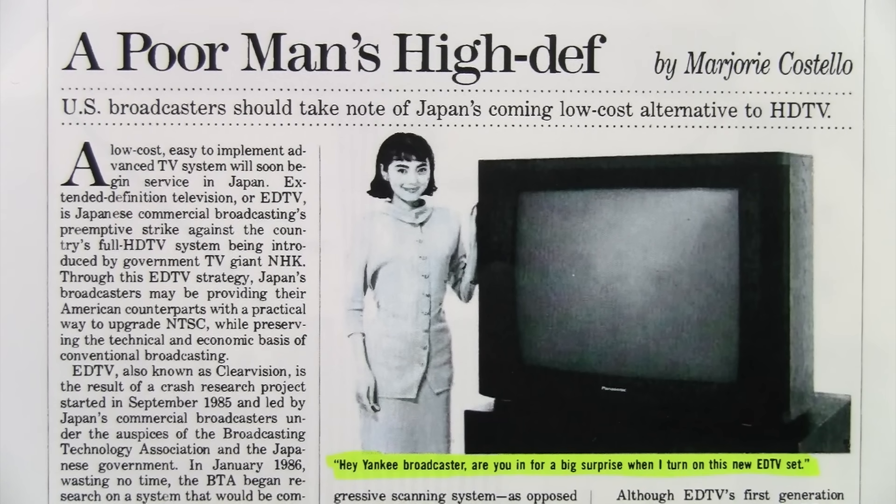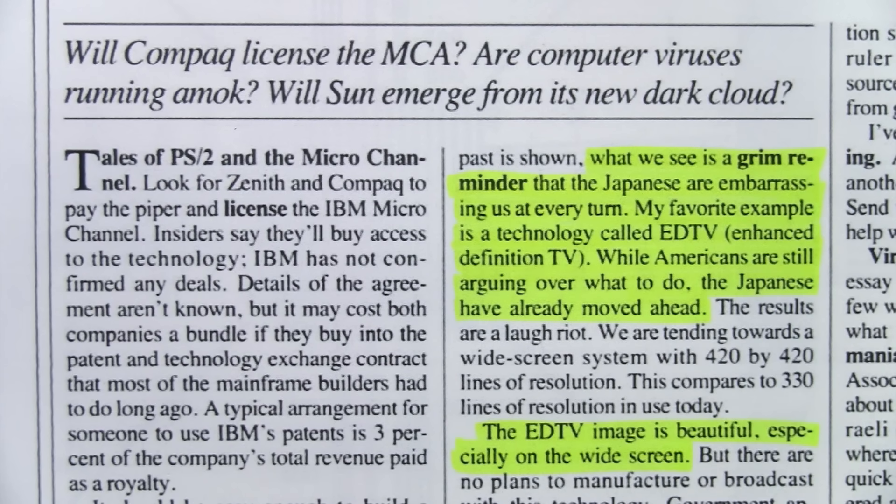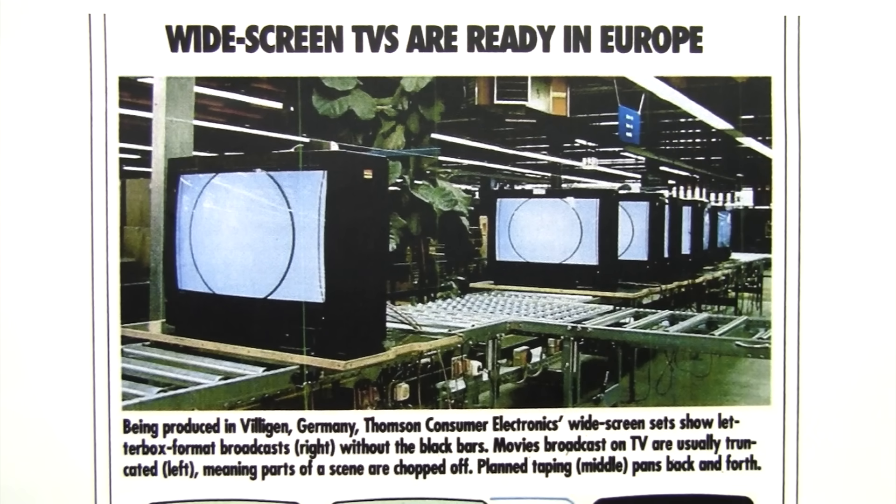Just like HDTV, EDTV was also first introduced in Japan. They called it Clear Vision, and by 1989 it was already up and running, offering sharper horizontal and vertical resolution and better color than NTSC broadcasts. PC Magazine columnist John Dvorak raved about it, saying it was a grim reminder that the Japanese are embarrassing us at every turn, calling it enhanced definition TV and noting that the EDTV image was beautiful, especially on the widescreen.